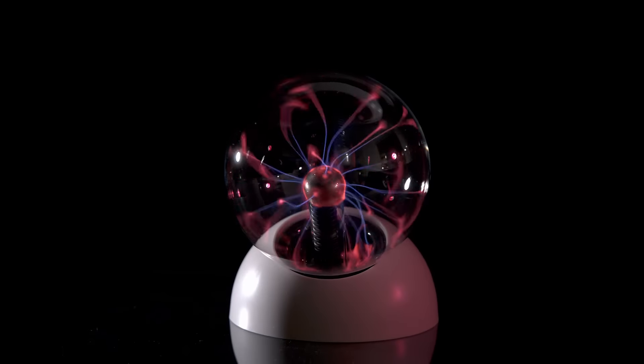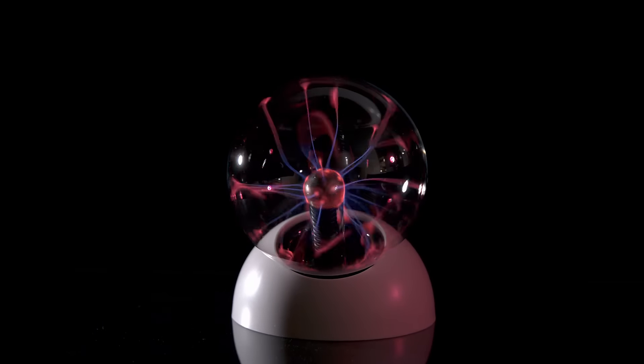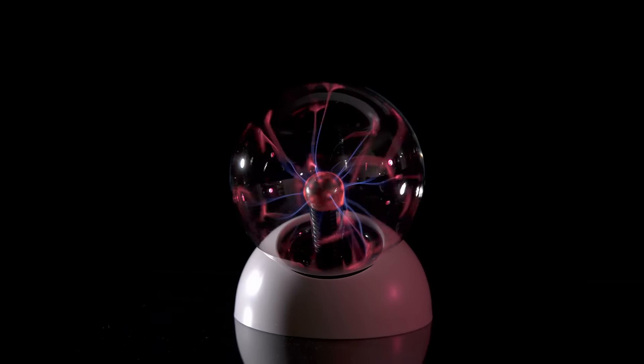The Thames & Cosmos Plasma Ball, an essential STEM tool for kids ages 14 and up.